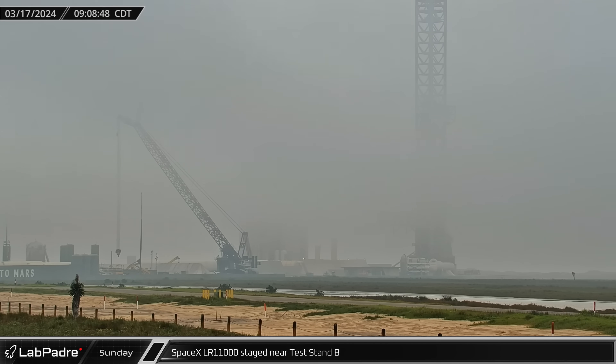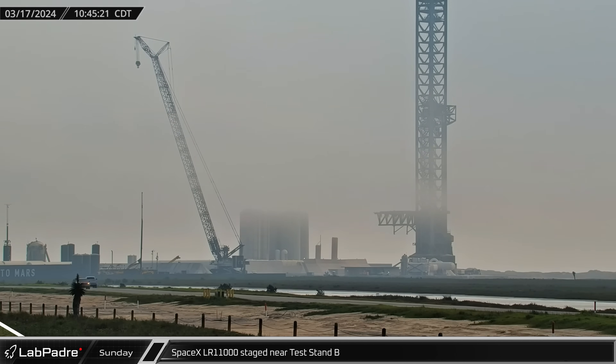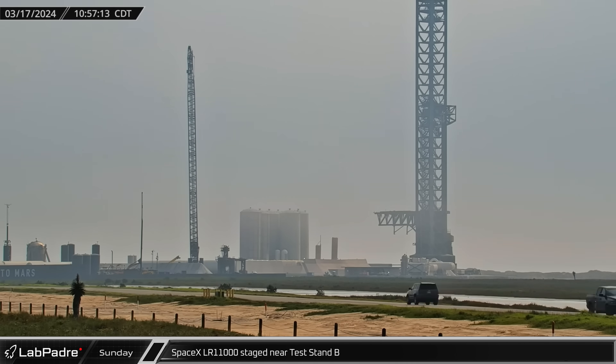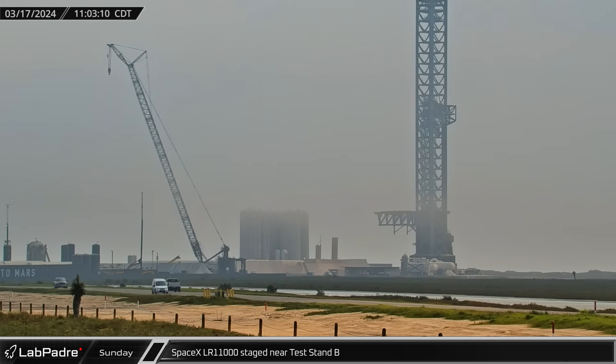On Sunday, the boom was raised on SpaceX's LR-11000, which was laid down ahead of the launch of Integrated Flight Test 3. The crane was then brought to the lifting position at Test Stand B, ready to pick up where they left off with Starship 29.